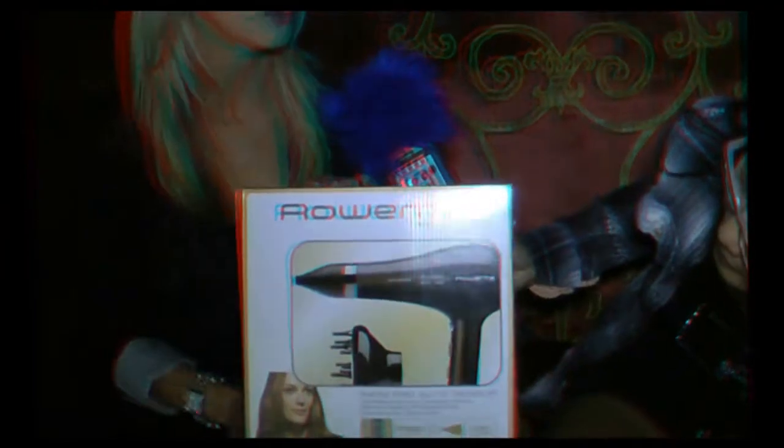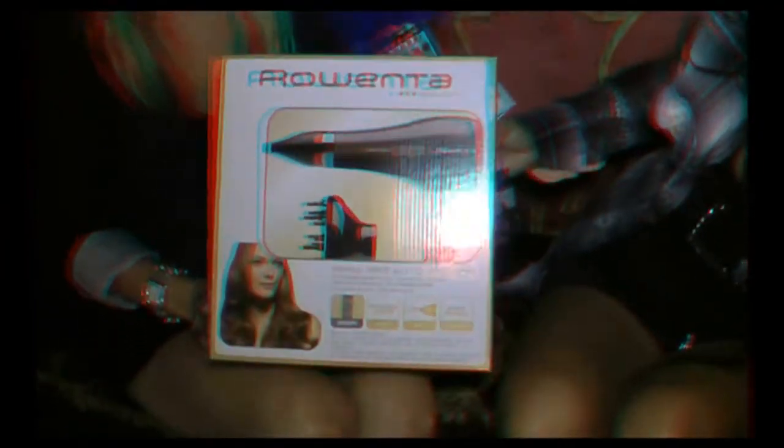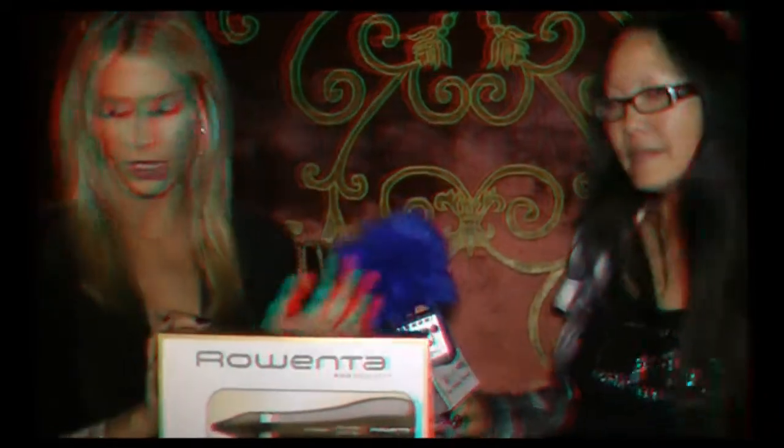I heard he's coming here. I'm going to give him a Rowenta blow dryer! Well, tell us about the blow dryer. Our products are Rowenta Beauty and we're actually the number two hair tool brand in Europe, and we're just starting our debut in North America. We are the sponsor of Fashion Weeks in Canada and hopefully soon Fashion Weeks in America. Our products are amazing.